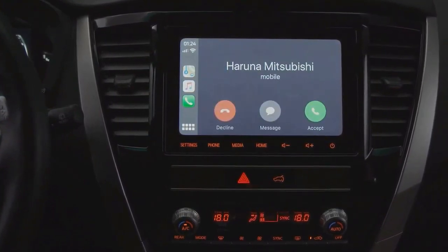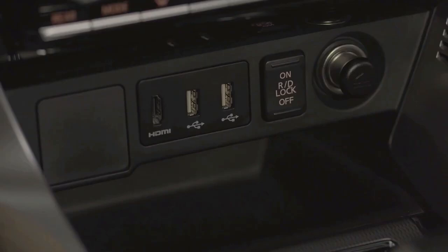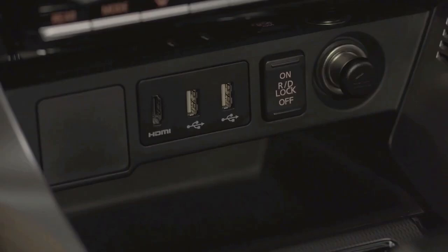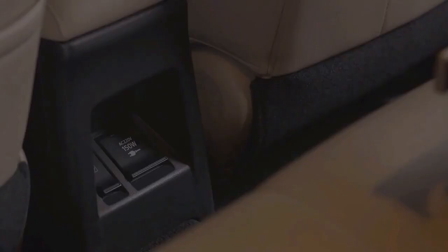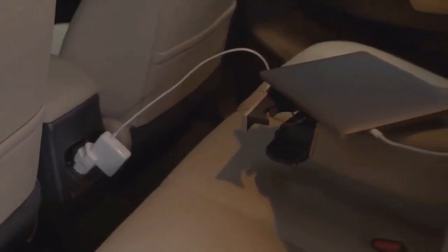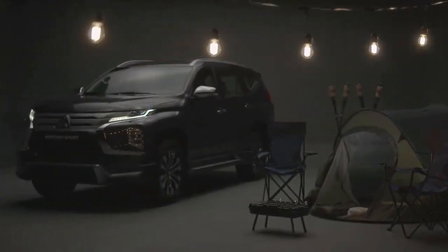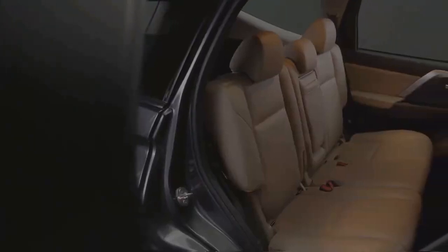The standard package also includes an 8-inch infotainment screen, Apple CarPlay and Android Auto support, electronic parking brake, keyless entry and start, and LED lights. Leather is wrapping the steering wheel and the gear stick. The sound system is definitely not a highlight for the entry-level model. A two-row layout turns into a three-row setup on higher trims.